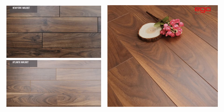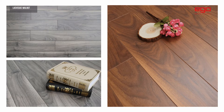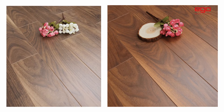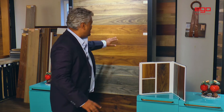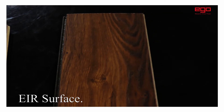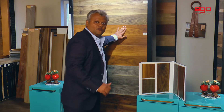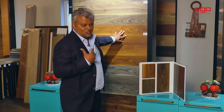This is our collection, it's called the Elite Walnut. Only 5 colors, but these 5 colors are giving us sales worth 15 colors because it's a cracker of a collection. People in India are loving this collection because it's got an EIR surface, so the texture goes with the grains of the floor. When you walk on it, you can feel the texture.